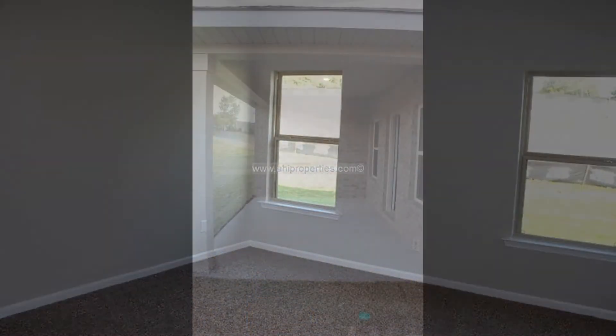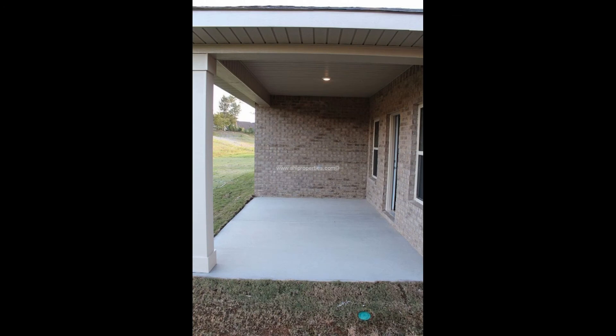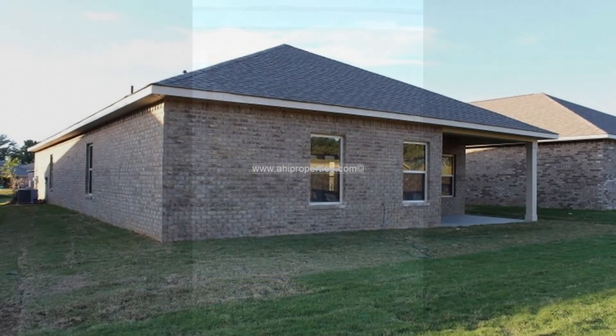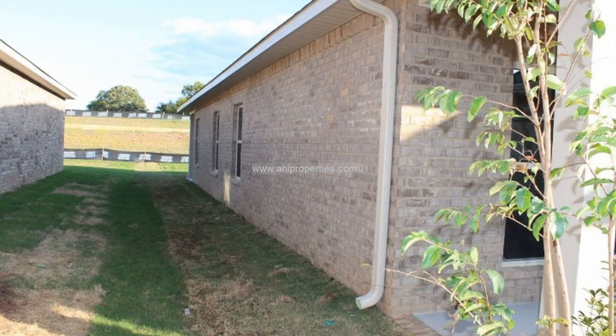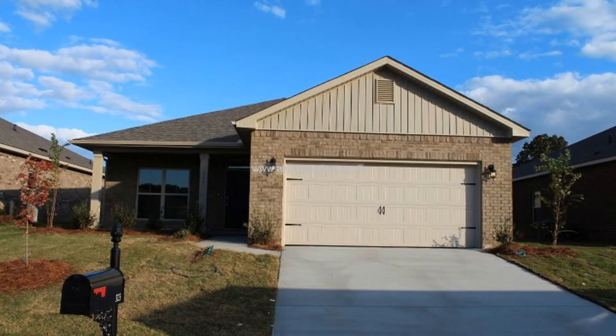Sit on the extra-large covered porch, which provides plenty of space for relaxing or entertaining. With all of these features, this home is sure to be perfect for you.